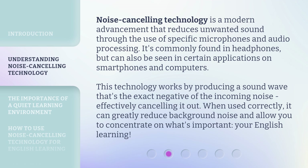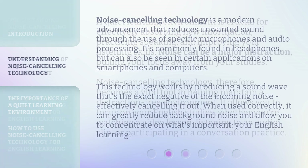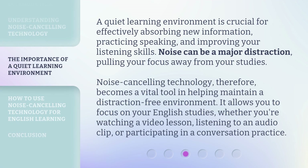When used correctly, it can greatly reduce background noise and allow you to concentrate on what's important — your English learning. A quiet learning environment is crucial for effectively absorbing new information, practicing speaking, and improving your listening skills. Noise can be a major distraction, pulling your focus away from your studies.